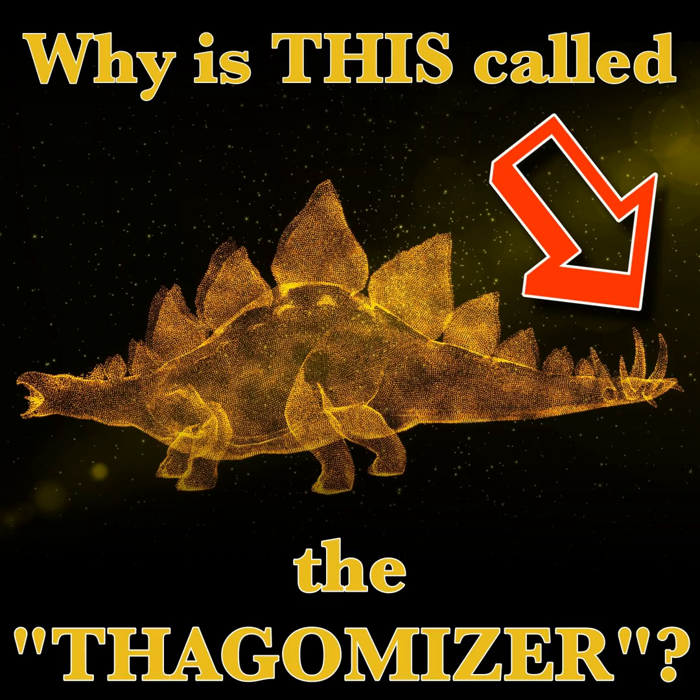Thagomizer is the official unofficial term used to describe the four stabby shanks at the end of Stegosaurian tails. If you're in the Morian Hall of Paleontology at the Houston Museum of Natural Science and you're gawking at our Stegosaurus, you'll definitely notice those four formidable two to three foot long swords at the end of its tail. You'd think that since you're there doing science, the four spikes would have yet another unpronounceable scientific name. But nope — every scientist in the world, regardless of native language, knows and understands that what you are looking at is indeed, no joke, called the Thagomizer.